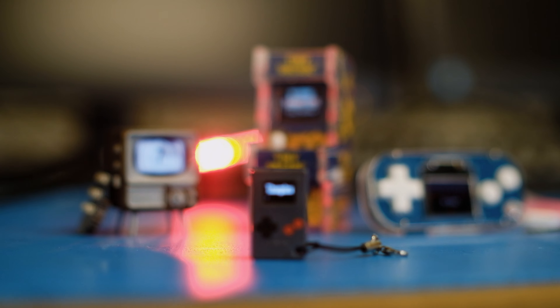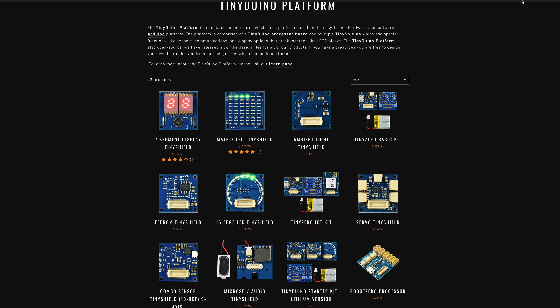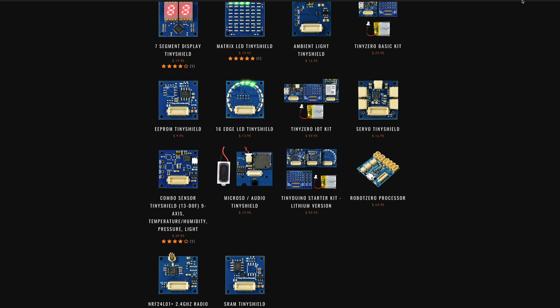The Tiny Arcade has a bunch of different games that you can download and put on it. They also have a whole arsenal of Arduino-based circuits called Tiny Circuits that they've built, and it's good for education and for people to do projects. So why does everything have an Arduino in it? Arduino is pretty amazing because they're microcontrollers that you can program to do pretty much anything. You've got inputs, you've got outputs, and you can write code that says do this when that.